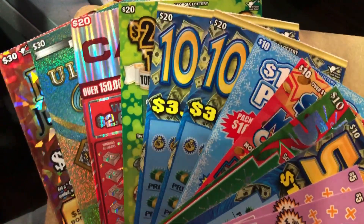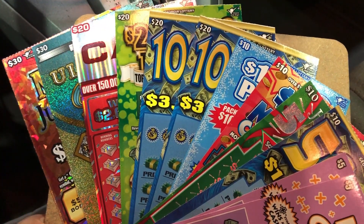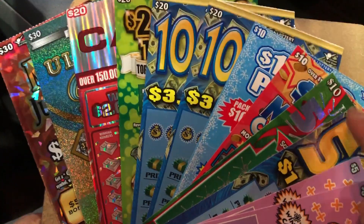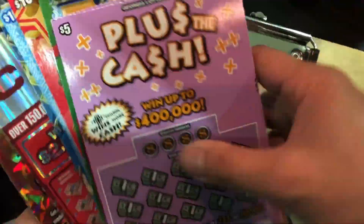Hello my friend, this is Scratch and Fish. I have a $190 session here: $2.50, $4.10, $4.20 and $2.30. $190.